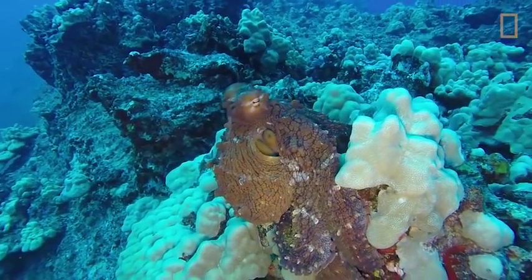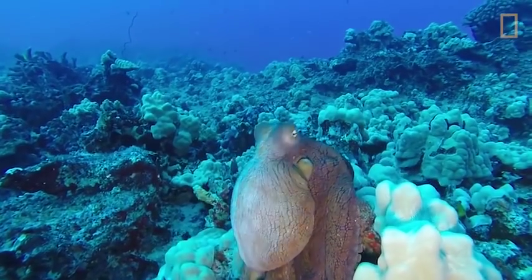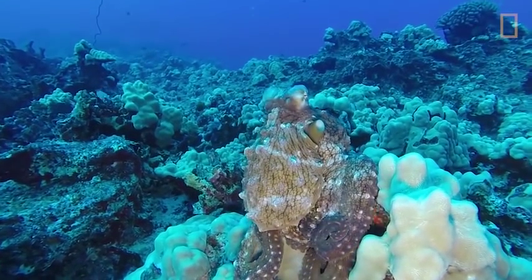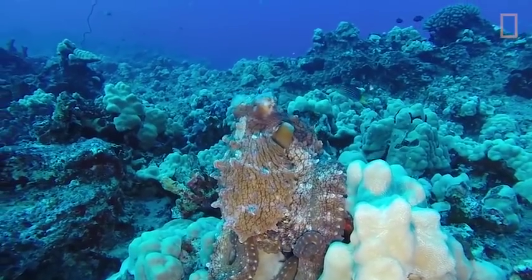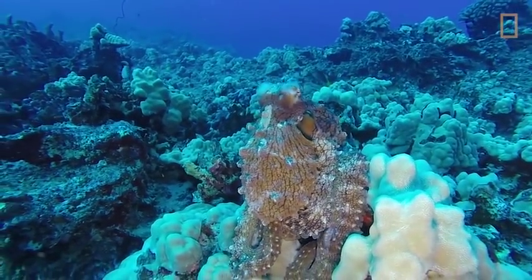In case you didn't know, an octopus uses camouflage as its first line of defense against predators. The invertebrate uses a network of pigment cells and muscles to change color, and it makes it so it instantly blends in with its surroundings.